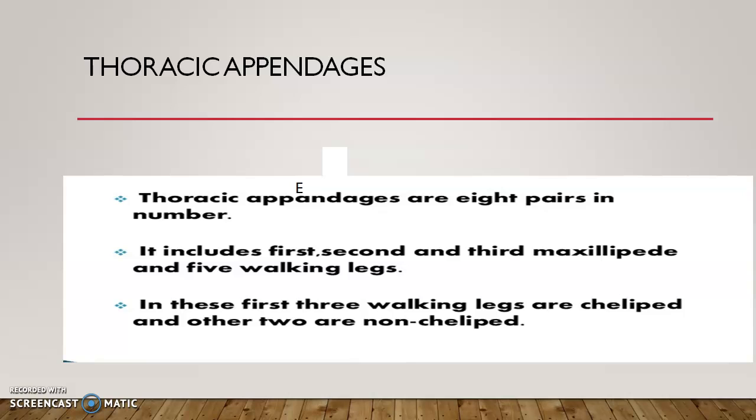The thoracic appendages are biramous, meaning they have a two-segmented protopodite and a five-segmented endopodite, plus an exopodite. The exopodite is normally unsegmented. The two segments of the protopodite are the coxa and basis. The five segments of the endopodite are ischium, merus, carpus, propodus, and dactylus. When propodus and dactylus directly oppose each other they act like pincers and are called chelate; such legs are called chelate legs or chelipedes.